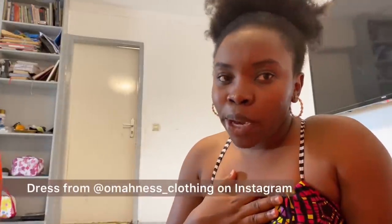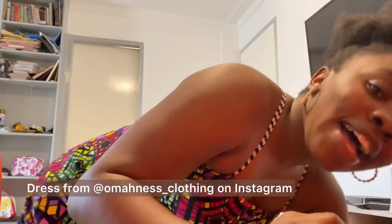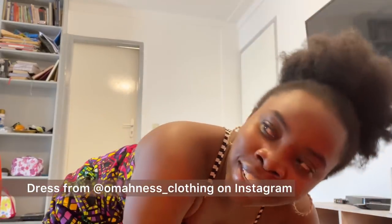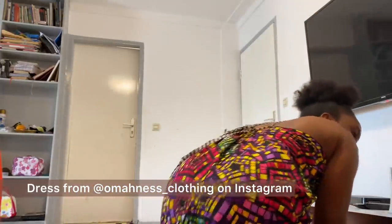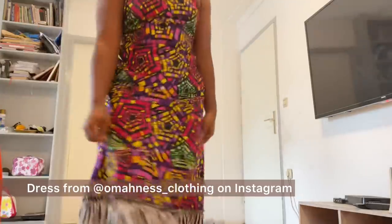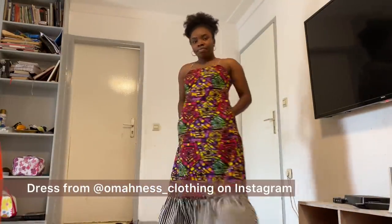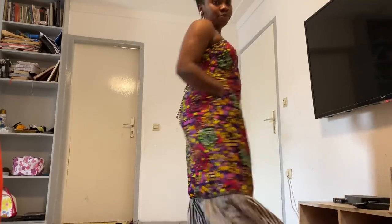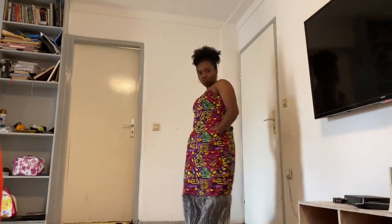I'm also going to be talking about the dress I have on. I got this dress from @omaness_clothing on Instagram — you should definitely check her out. I didn't set up my tripod stand, so I'm going to try and give you a view of the dress the best way I can. This is the back of the dress, and here's a full view. I totally love that this dress has pockets — it's very functional. I like simple dresses and this dress does it, so make sure you check her out on Instagram at @omaness_clothing.